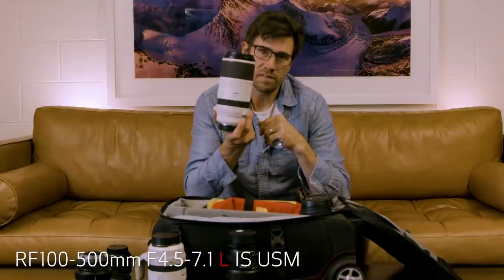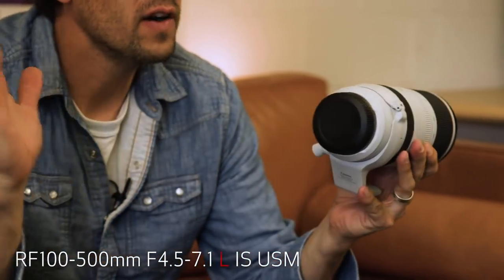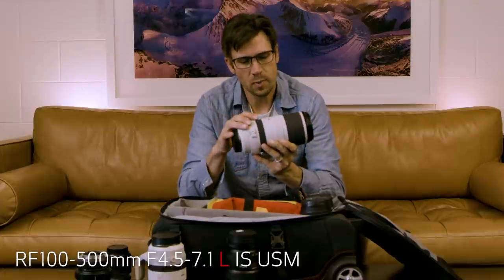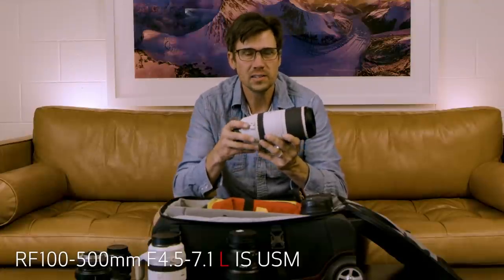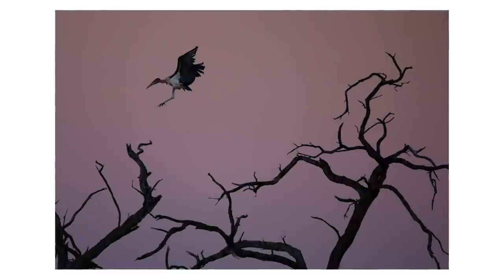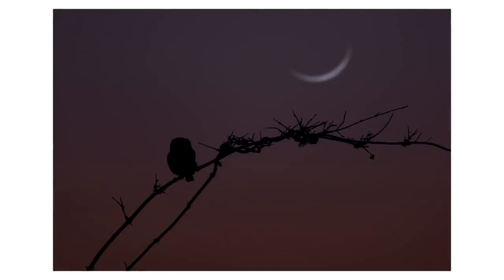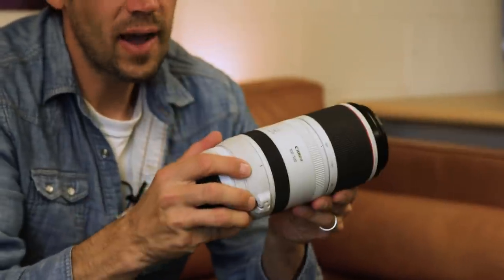I always travel with this 100-500mm as well. This is a fantastic lens if you just need some telephoto variability. It's short, small, and relatively compact. If I'm working with wildlife, or I just need a little bit of compression or a lot of compression, this lens packs a lot.